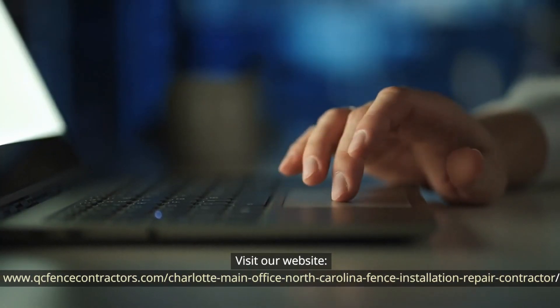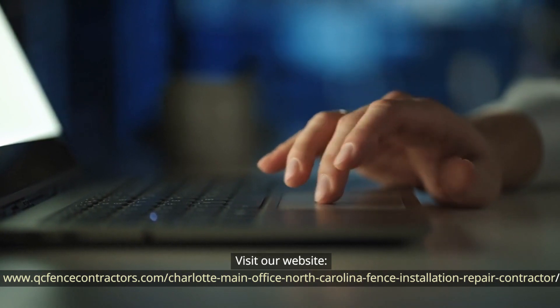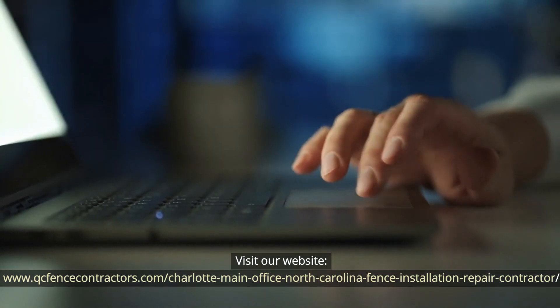Visit our website at www.qcfencecontractors.com/charlotte-main-office-north-carolina-fence-installation-repair-contractor.